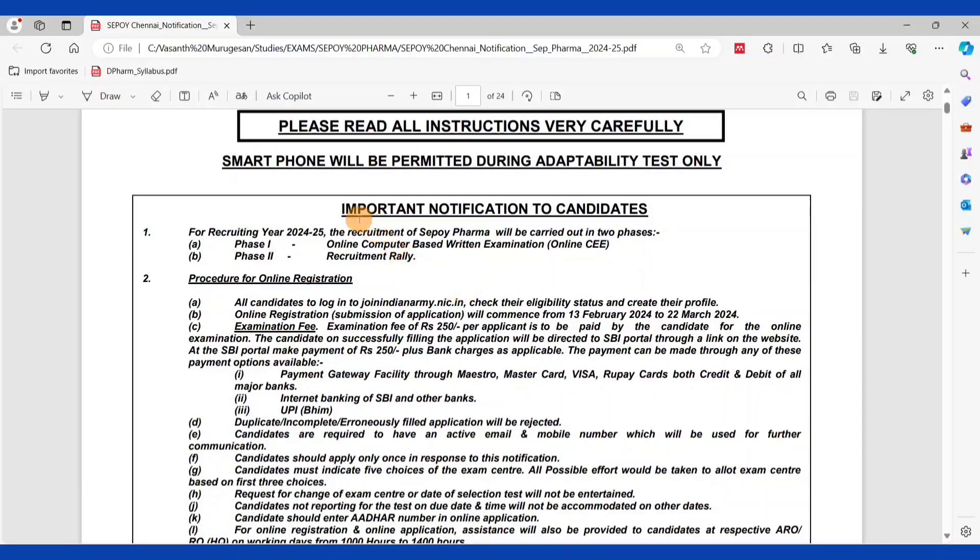First, an important notification to candidates. In this recruitment 2024 to 2025, you can apply through two phases. Phase 1 is CBT — that is CEE, Online Computer Based Written Examination — a written exam for the pharmacist syllabus. Phase 2 is a recruitment rally where physical performance will be assessed. At the end of both phases, recruitment is finalized.